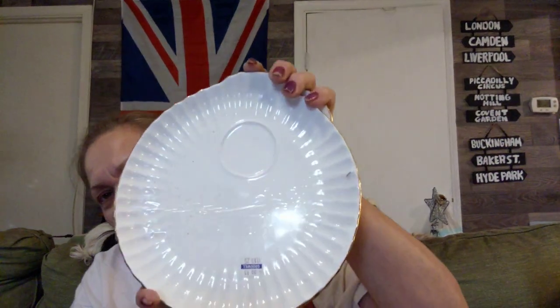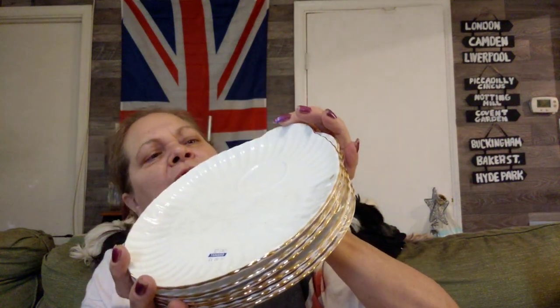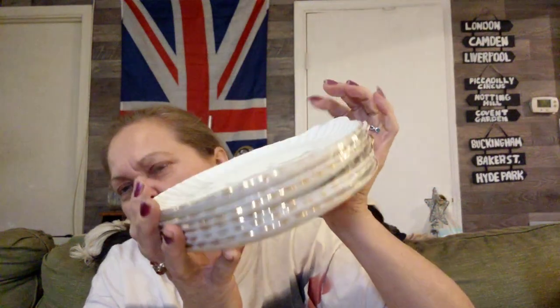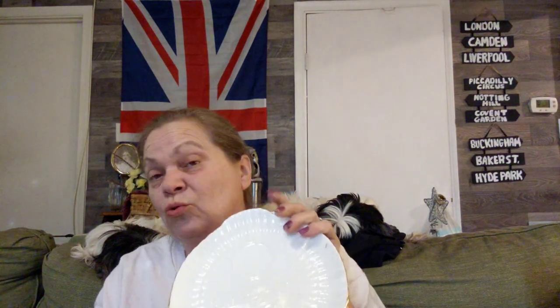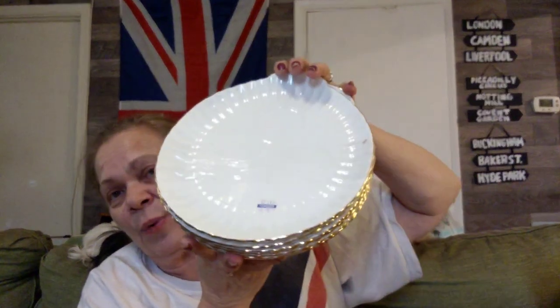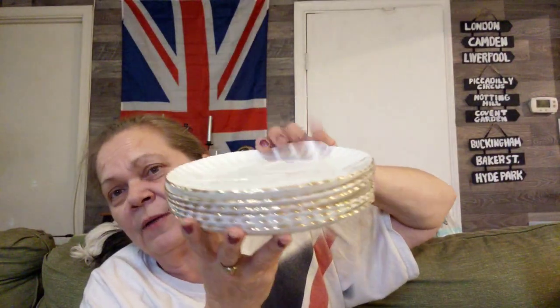These are Crown Staffordshire Gold Scallop Rib Pattern Snack Plates. I have six of them with the gold etching. Four of them are going for $36 plus $9.52 shipping, so with six I could probably get $45 for these plus shipping if I choose to sell them.